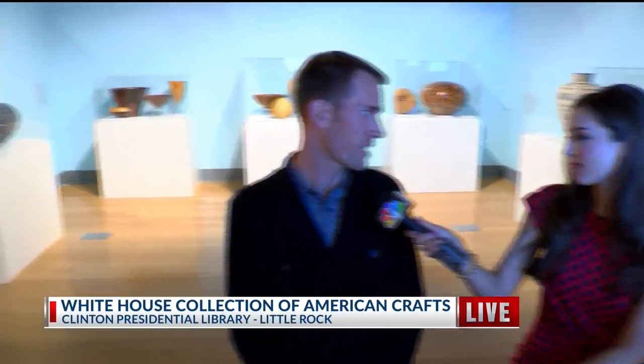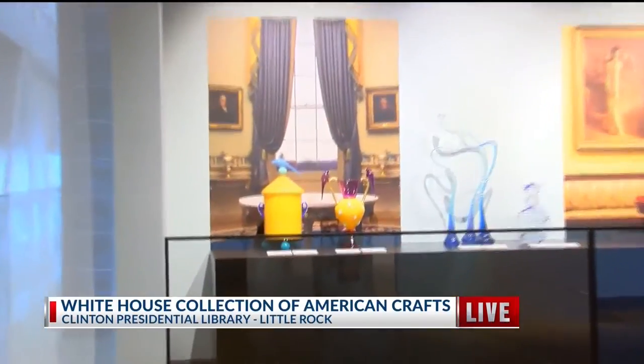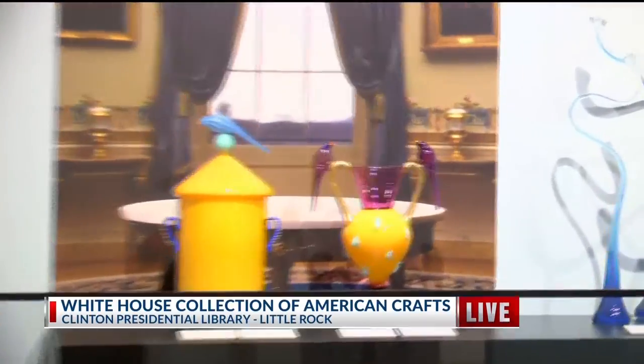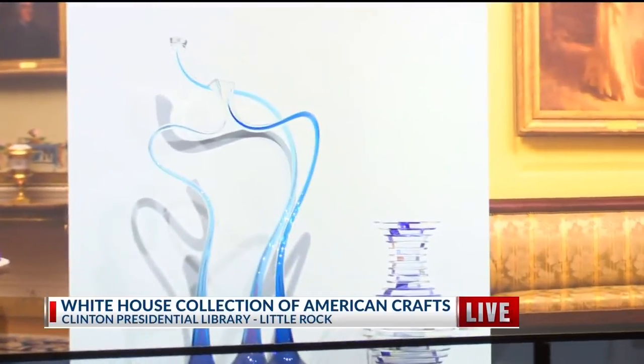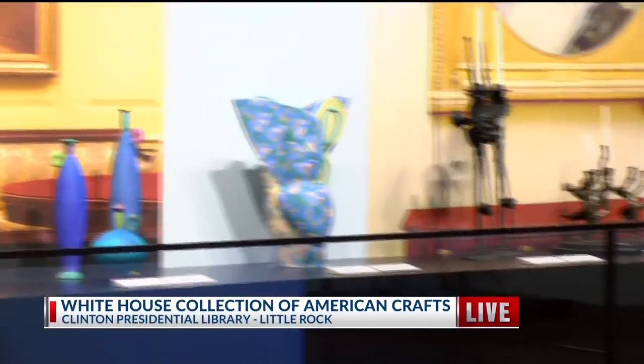Ben, it's all about American crafts, and it's a pretty interesting project because it's a 25-year anniversary of this display. Tell us more about it. So this is the 25th anniversary of the White House collection of American crafts. There's some connotation about crafts, maybe that there's not as high art as some art exhibitions, but the pieces here are beautiful. They're gorgeous.